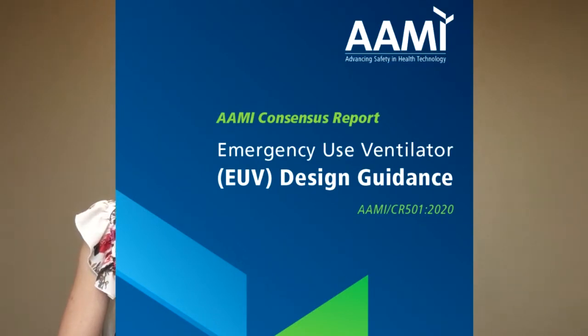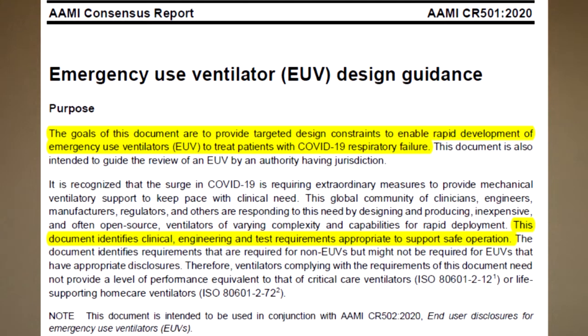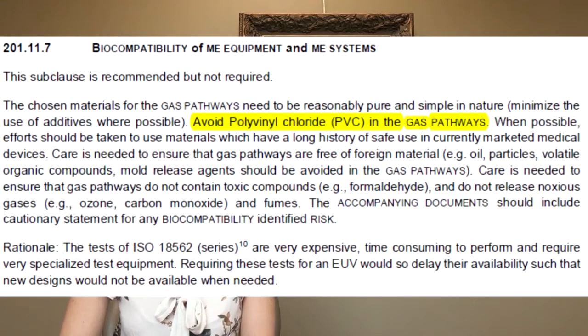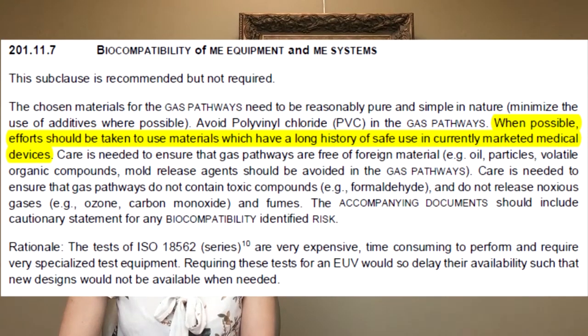The AAMI CR 501 Emergency Use Ventilator Design Guidance Document, for example, identifies the clinical, engineering, and test requirements appropriate to support safe operation of emergency use ventilators, to enable rapid development of these types of devices to treat patients with COVID-19 respiratory failure. The guidance states that the chosen materials for the gas pathway need to be reasonably pure and simple in nature. It also recommends not using some materials like PVC in the gas pathway components, and whenever possible to use materials that have a long history of safe clinical use in already marketed medical devices.